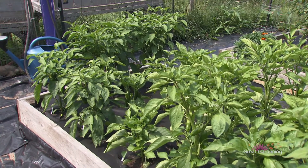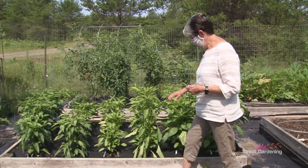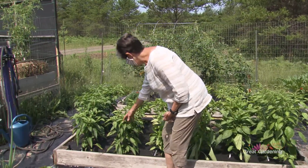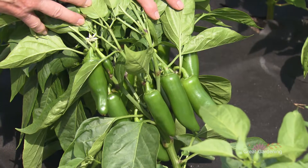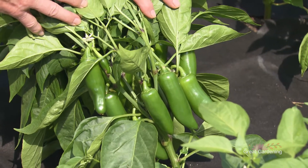And these are all peppers — six different varieties, two varieties of jalapeños. And I make jalapeño jelly and it's famous. My neighbors are always dropping hints: 'Do you have any more of that jalapeño jelly?'